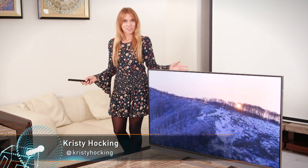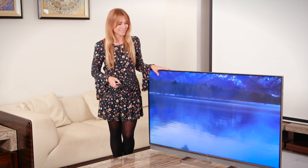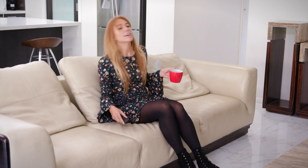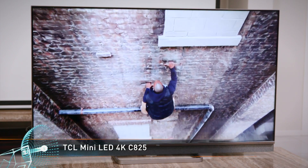With more and more streaming services releasing cinema quality content for viewing at home, you'll want a TV that can give you the best experience possible. Coming in 55, 65, 75 and 85 inch sizes, the TCL Mini LED 4K C825 is one exceptional TV.